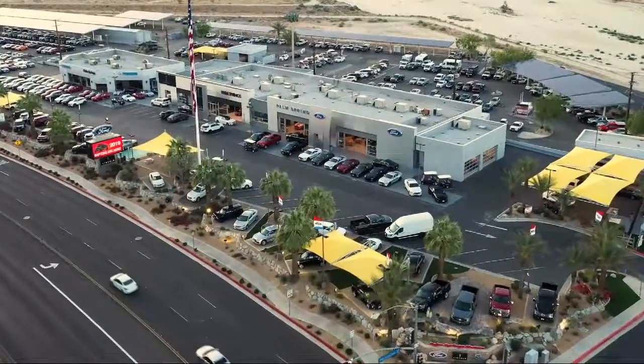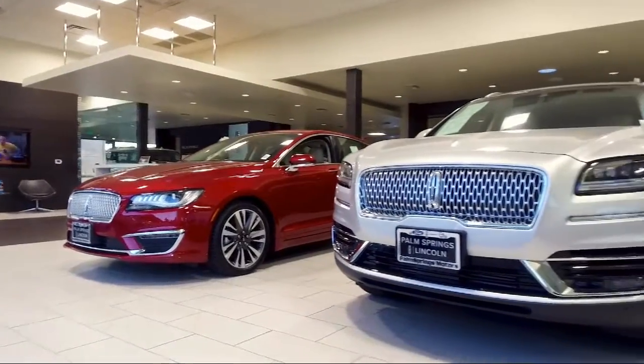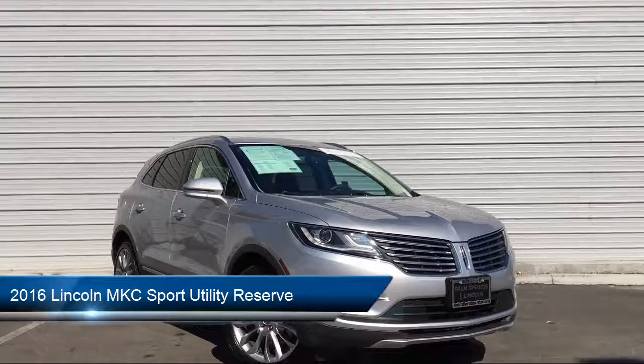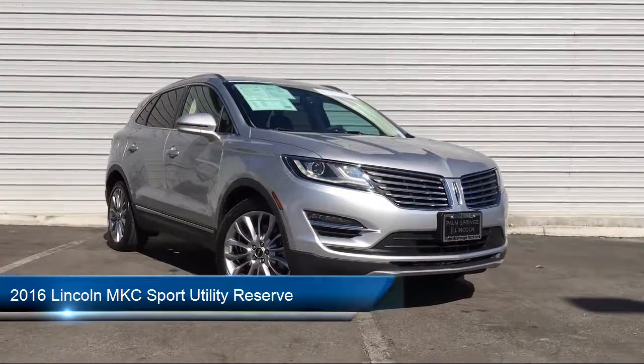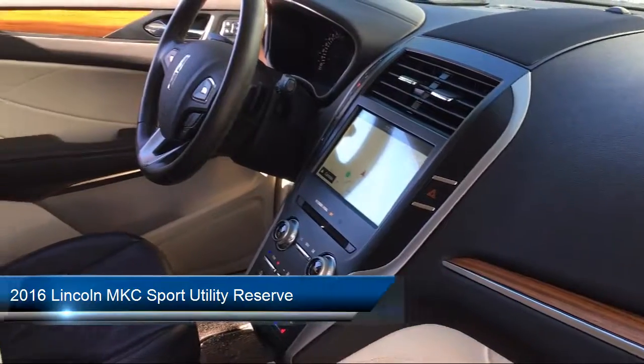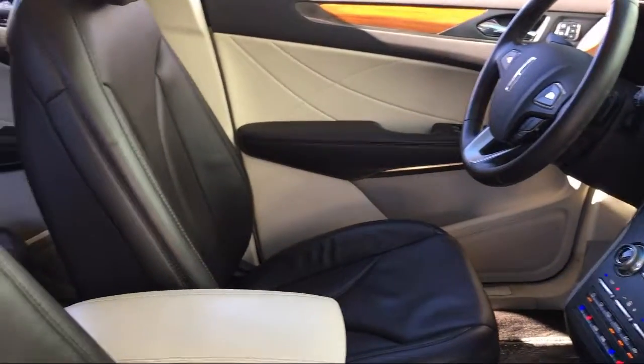Welcome to Palm Springs Motors, your premier destination for purchasing a vehicle. Here's a look at another one of our great vehicles from our inventory. It comes equipped with ventilated front seats, heated front seats, steering wheel controls, alloy wheels, roof rack, and rear view camera.